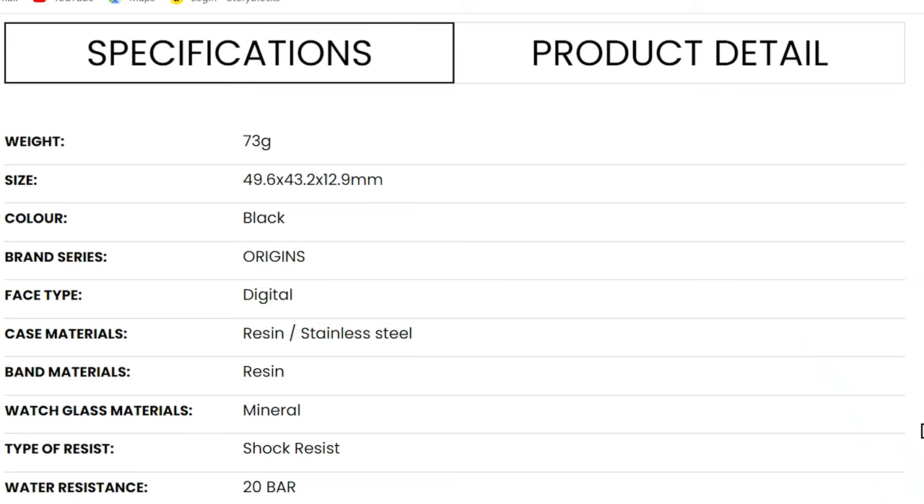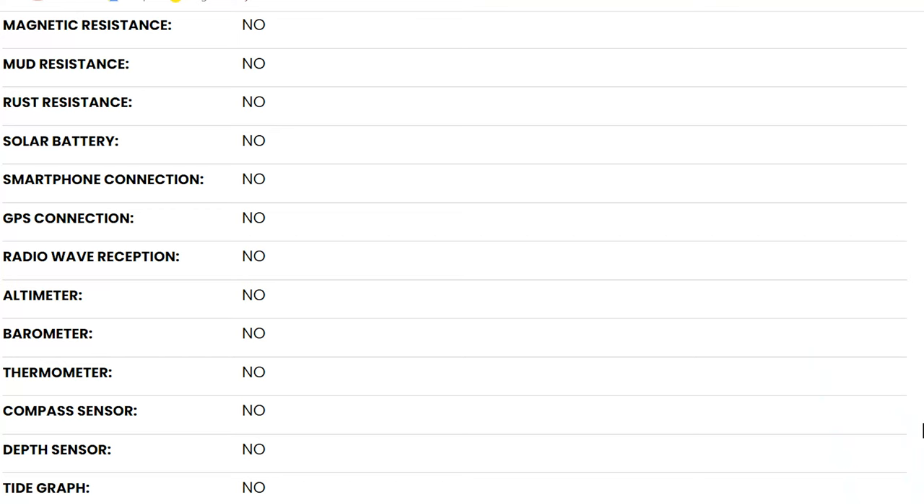This is from the G-Shock Origins line — the 5600B-1TR. It's the classic G-Shock look. The face material is resin with stainless steel, and the band is also resin. It's 200 meter water resistant and, of course, being a G-Shock it's shock resistant. It doesn't have solar battery or rust resistance — it's basically a resin and stainless steel case with a resin band.